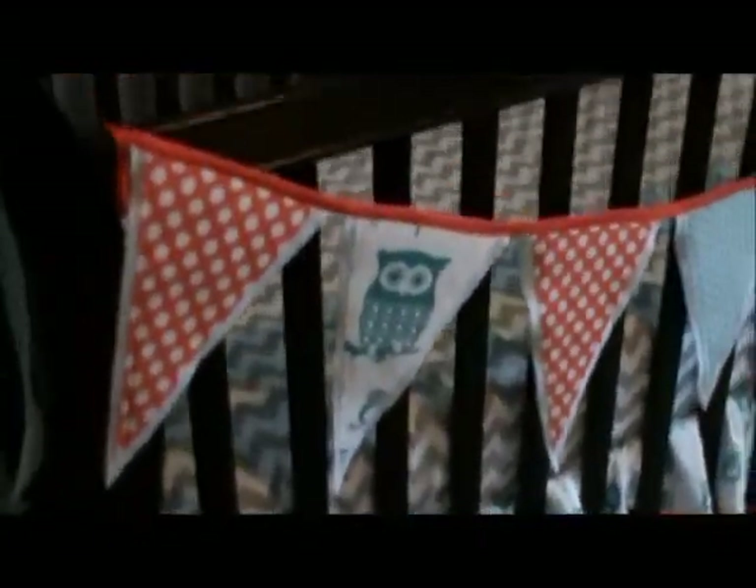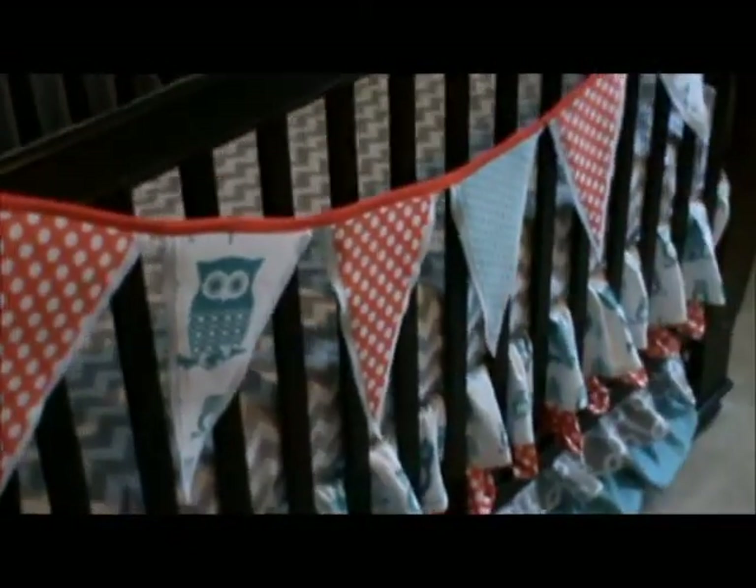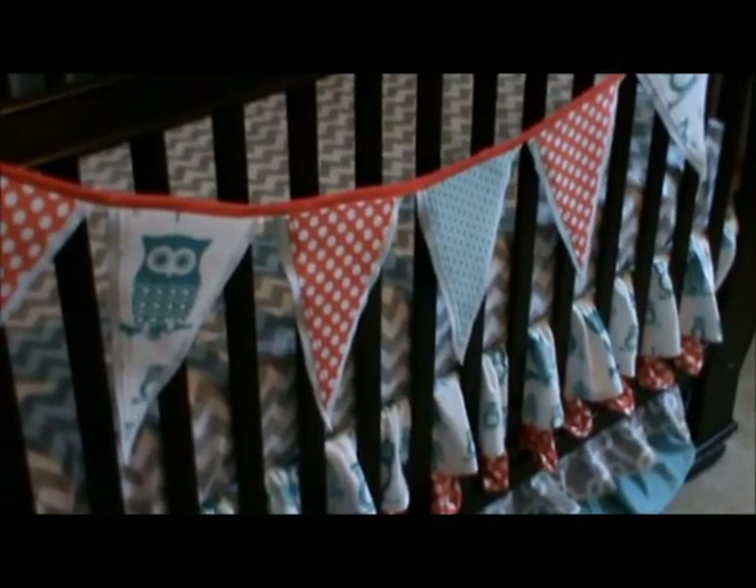The bunting I made from scraps from the crib skirt as well as other projects around the room. I fused together the fabric and felt and sewed those.